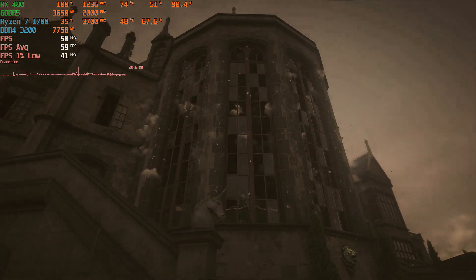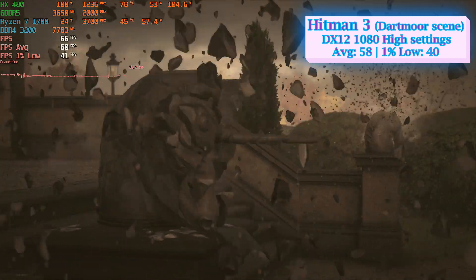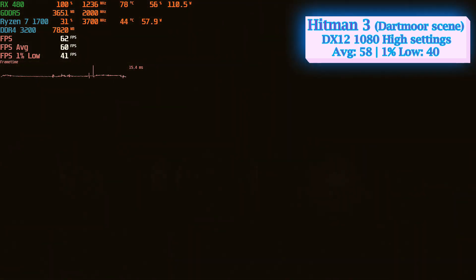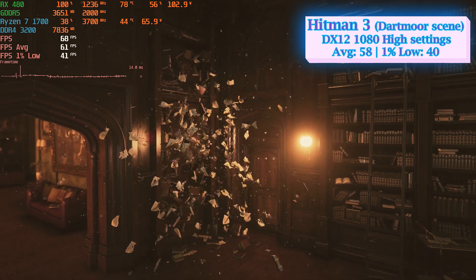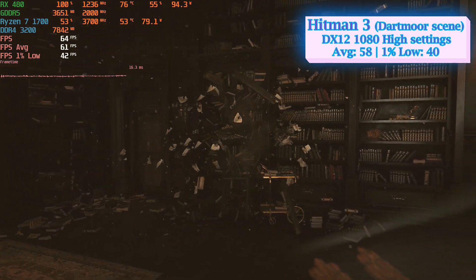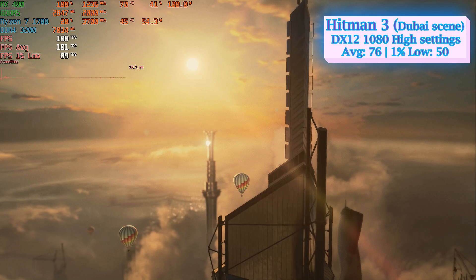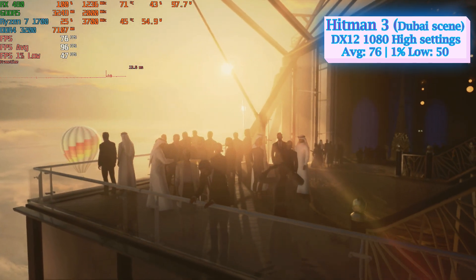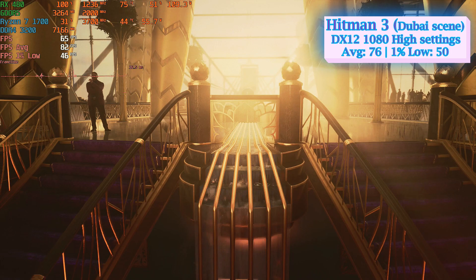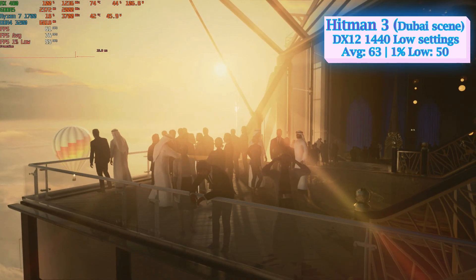It was time to put the RX 480 under some real pressure, testing it with Hitman 3's Dartmoor scene — a very stressful built-in benchmark incorporating a large number of explosions and high amounts of textures and shadows, pushing to the limit the computing and rendering performance of both CPU and GPU. At 1080p high settings, I saw for the first time the card struggling to meet the minimum 60 FPS. The Dubai scene at the same settings gave better results: 76 average and 50 FPS at 1% low. At 1440p, I had to drop to low settings to keep the average above 60 FPS.